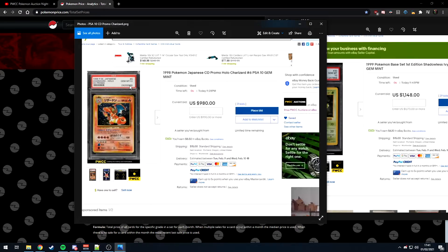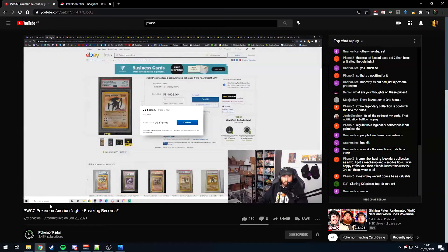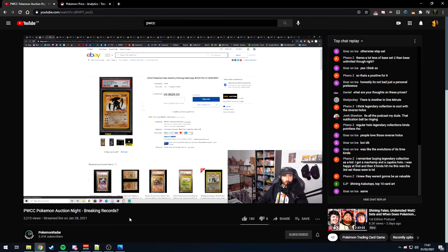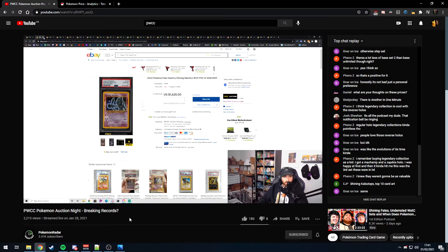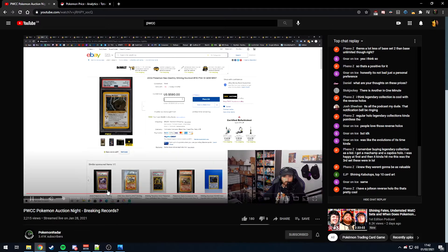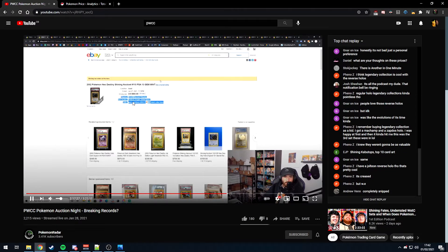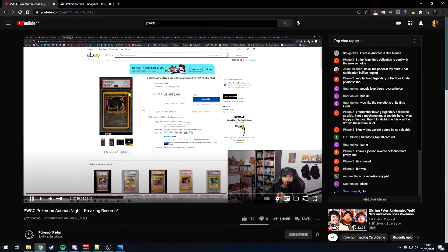Pokemon Radar was going through 855 PSA 10 auctions and laughing at the prices: $580 for a PSA 10, $660, $900 — 'guys stop' — $500 on Steelix, and then the Tyranitar went for $1,700. He was saying those are so cheap for PSA 10s.